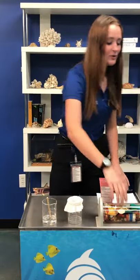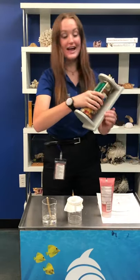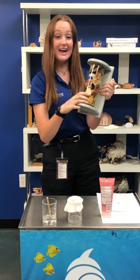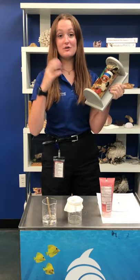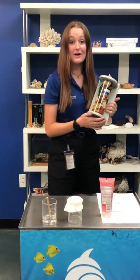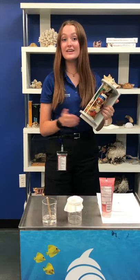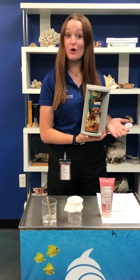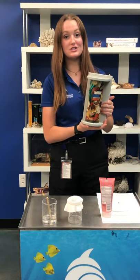Anything bigger than that we consider to be macroplastics. Here are some really great examples of these macroplastics and as you can imagine, when you wash your face or your makeup off or even your sunscreen, these tiny little microplastics have a really easy time making their way into sewer systems and even into local ecosystems or all the way to the ocean.